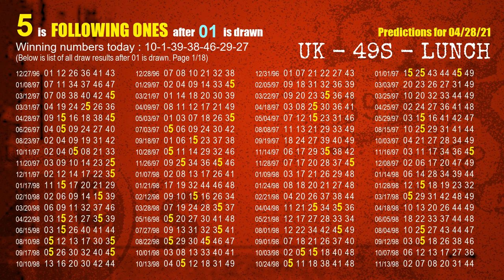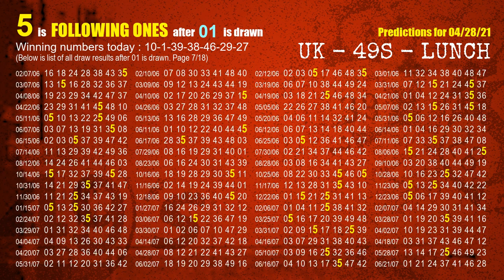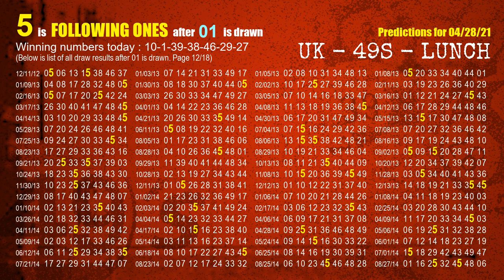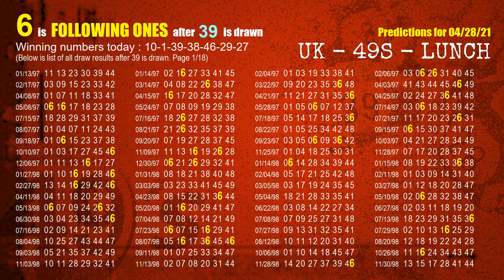The second winning number is 01. The most frequently following units digit is 5 when 01 is the winning number in the last draw. The third winning number is 39. The most frequently following units digit is 6 when 39 is the winning number in the last draw.